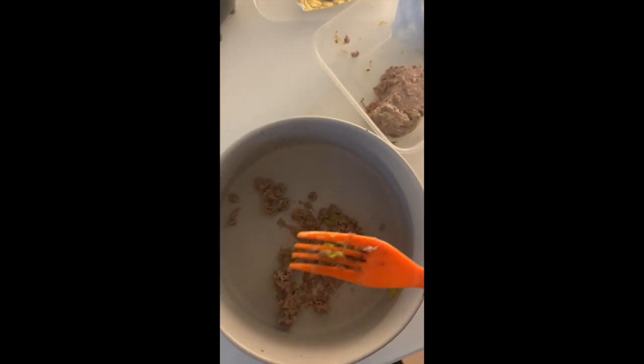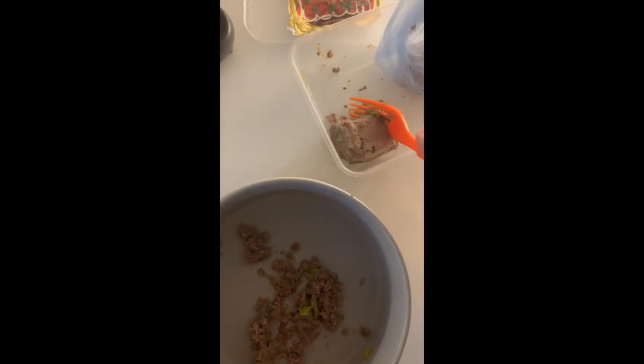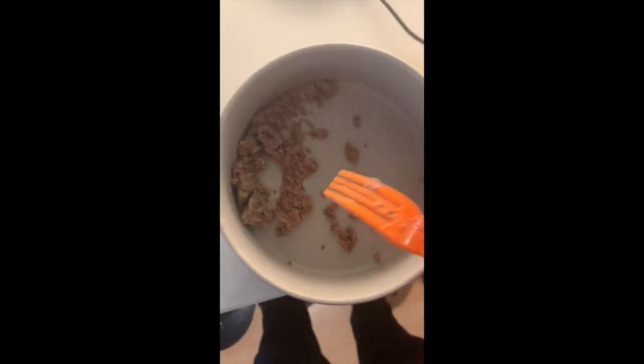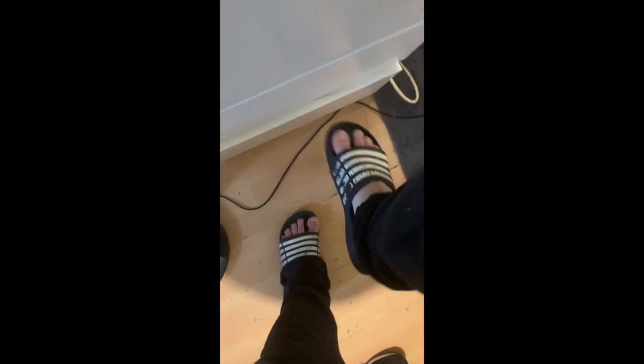Their bowls are from Amazon — they're charcoal bowls. Amazon, sponsor me please! This is me doing Roxy's — Roxy gets the same food, just the puppy version. They both get about a quarter each, so the food lasts around two to two and a half days. They only get wet food in the afternoon.